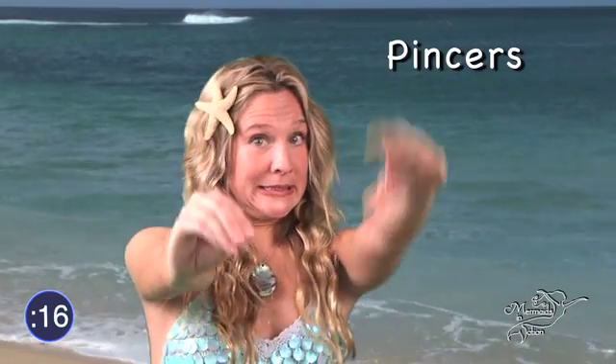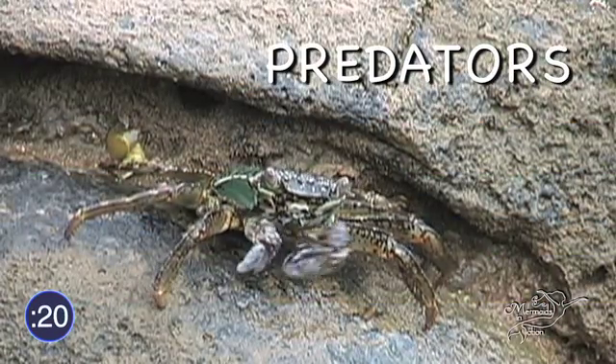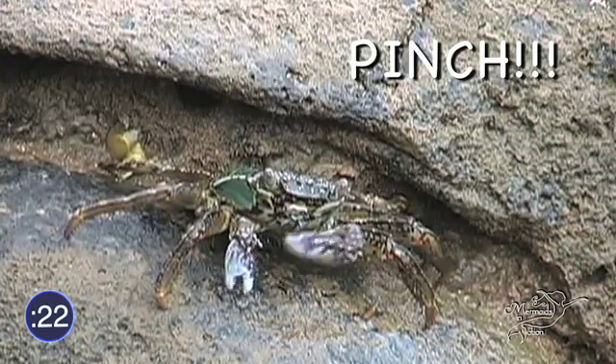Crabs have two large grasping claws called pincers, which help them eat food, ward off predators, or pinch unwanted guests.